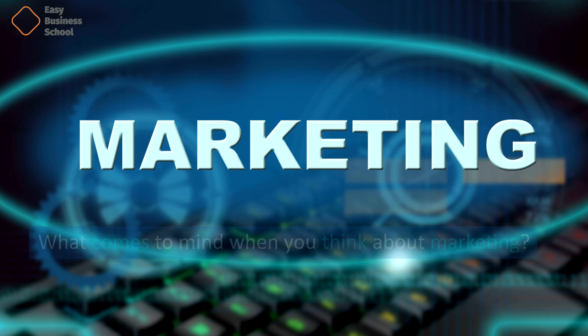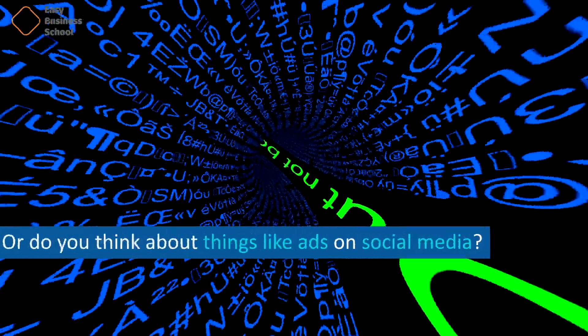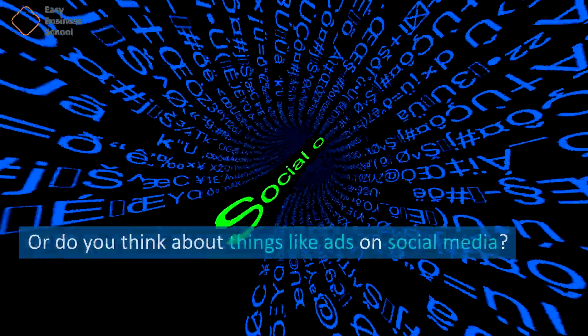What comes to mind when you think about marketing? Billboards? TV commercials? Or do you think about things like ads on social media?